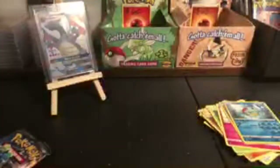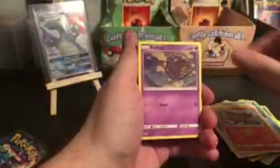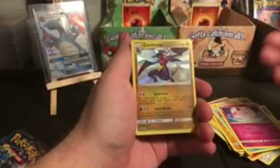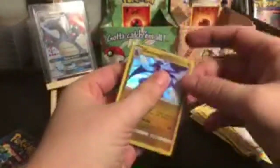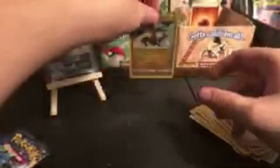Next pack, Hidden Fates. Metal Energy, Farfetch'd, Jinx, Charmeleon, Cubone, Geodude, Slowpoke, Clefairy, Shiny Garchomp — not a bad pull — and Brock's Training. Nice, you got a shiny. Let's go ahead and package this up. This will be your best pull so far. Hidden Fates often has something special in it, I think.